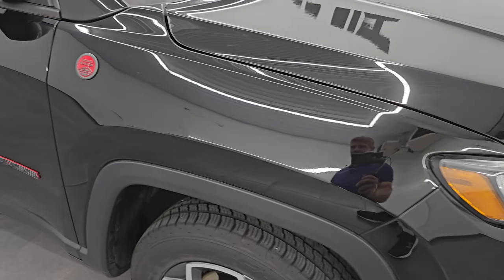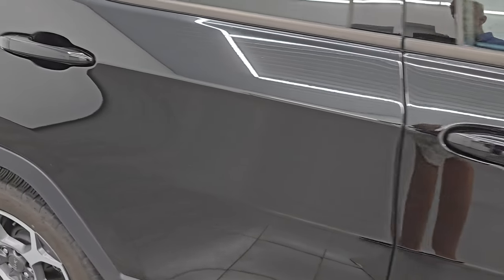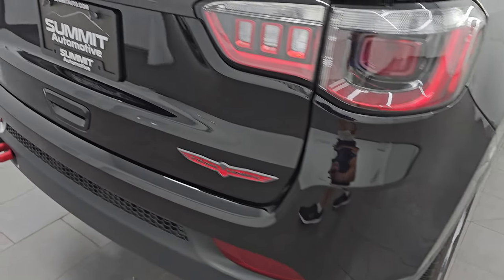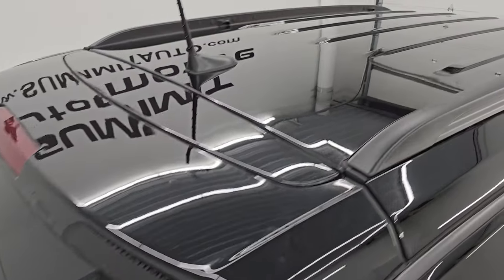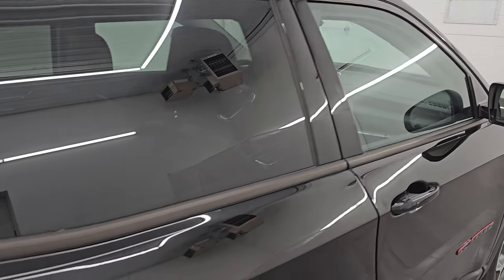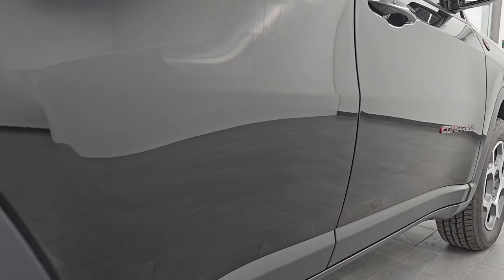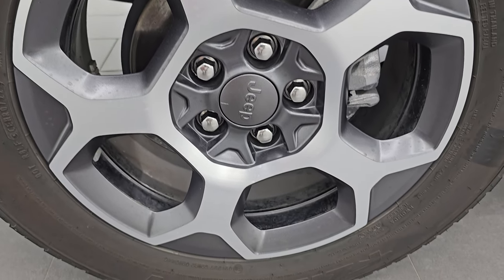As you go down this side of the 2022 Jeep Compass, take note of how clean the body is and how reflective and mirror-like that paint is. I take these HD videos so if you are far away or cannot make the trip down but you're still interested in purchasing, you can see the Jeep and have confidence in what you're looking at before you even get here. So when you do get here, there are absolutely no surprises and you can make a smart and informed buying decision from wherever you're at. If this video helps you make that decision, let your salesman know Brett sent you.